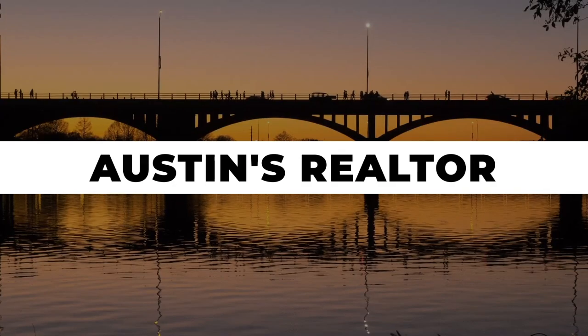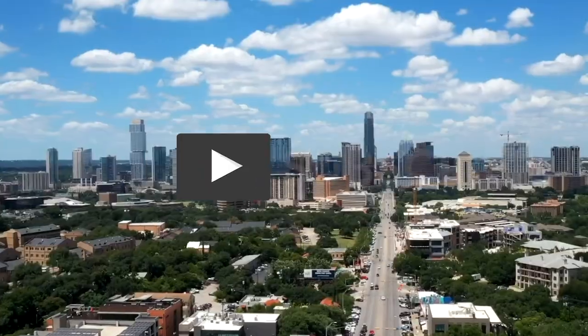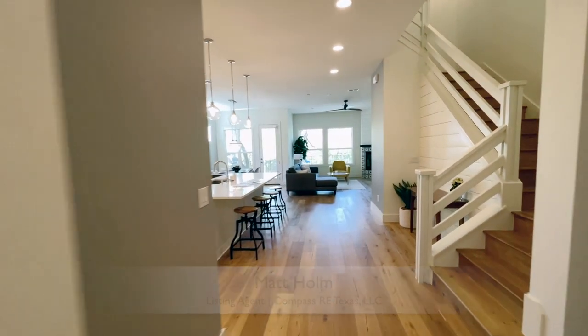Hi there, I'm Natasha Antonioni with Austin Life, where we cover all things real estate, Austin, and design. Today I'm taking you on a tour of 2704 Rolling Wood Drive. Come on in — we have some yummy modern farmhouse vibes going on in here, with some shiplap on the staircase and a nice bright white kitchen.